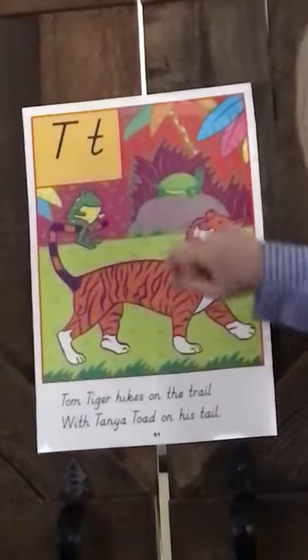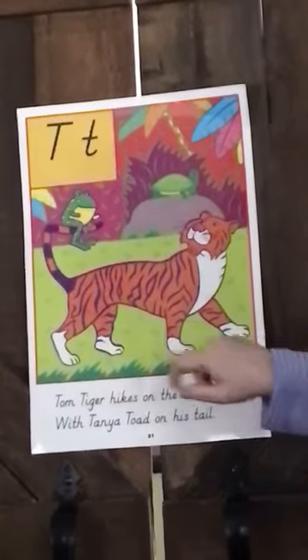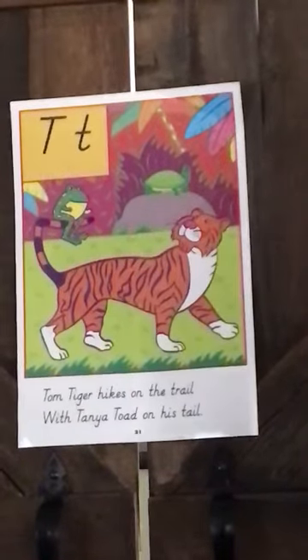Okay, so let's say all of them again: turtle, toad, tail, tiger, toes, and a trail. Now the next thing I want you to do is listen for the rhyming words.